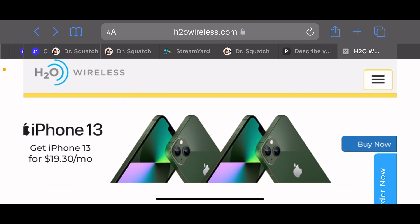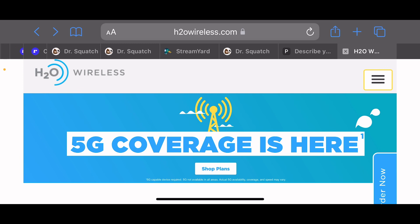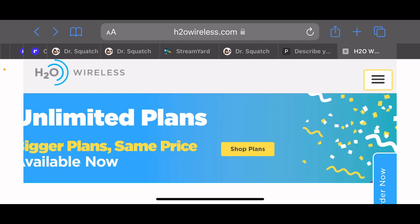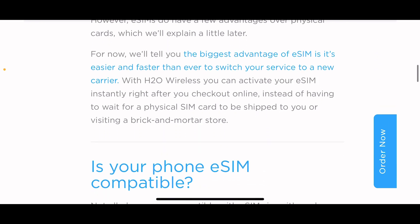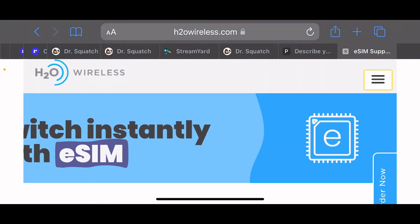It's Alex coming at you with another video. H2O Wireless now supports eSIM — let's see when it slides up. They run on the AT&T network. Looking at unlimited plans, let's see if it slides — yep, there we go. Learn more — see, now they support eSIM.